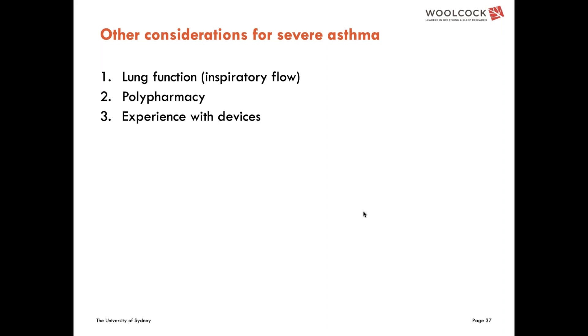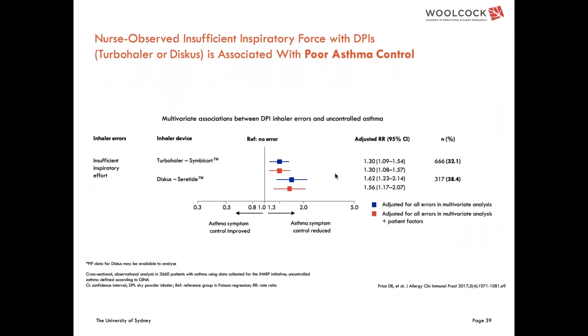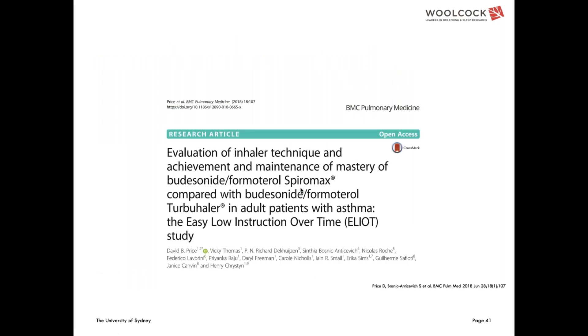Going back to inspiratory flow — the study on critical errors identified insufficient inspiratory effort as a key problem with dry powder inhalers. Looking at the data more closely, patients unable to generate sufficient inspiratory flow are at increased risk of poor symptom control and also at increased risk of exacerbations. There is clear evidence that this is an issue, and it is logically sound.